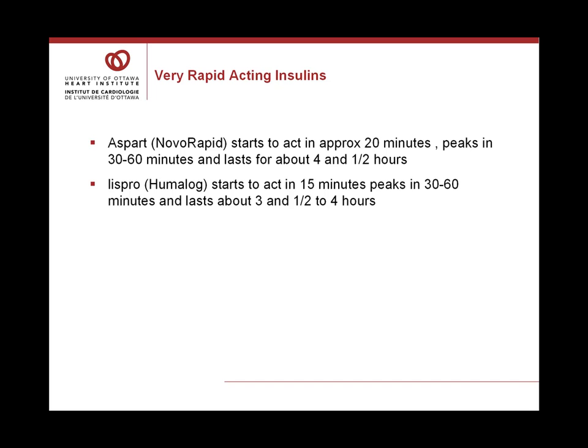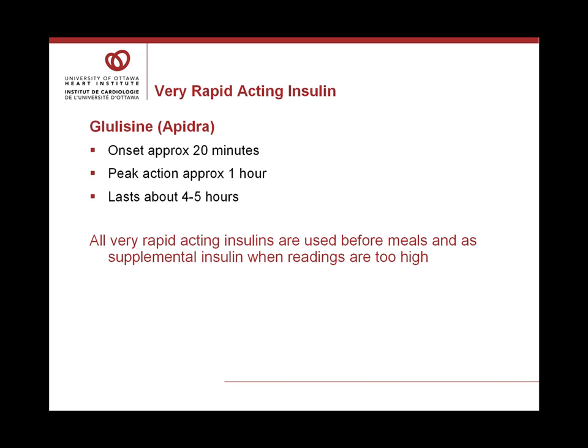Lyspro or Humalog starts to act in about 15 minutes after injection, peaks in about 30 to 60 minutes, and lasts about three and a half to four hours. Glulysine or Apidra is another very rapid-acting insulin with an onset of approximately 20 minutes, peak action of about one hour, and lasts about four to five hours. All these very rapid-acting insulins are used before meals and as supplemental insulin when readings are too high, with a pattern of action that almost matches the way glucose absorbs from meals.